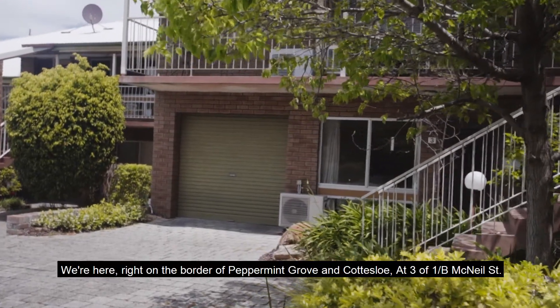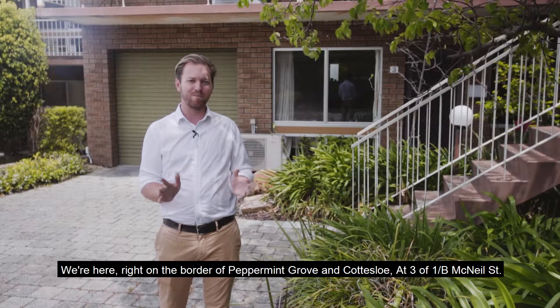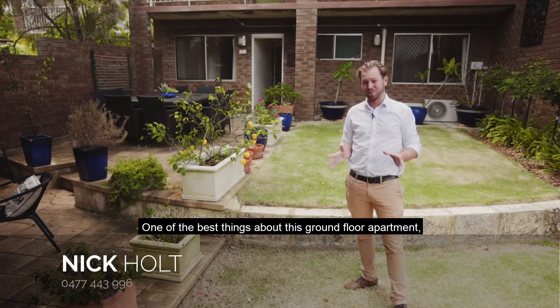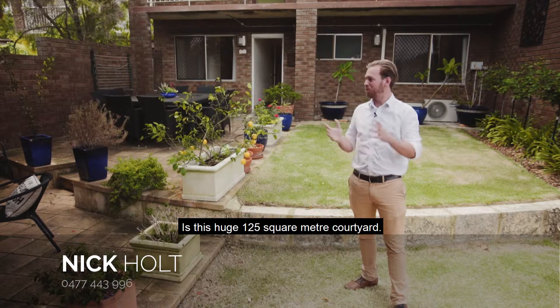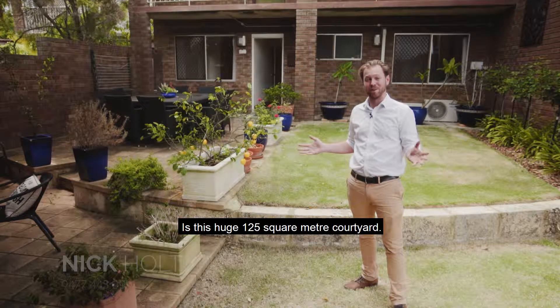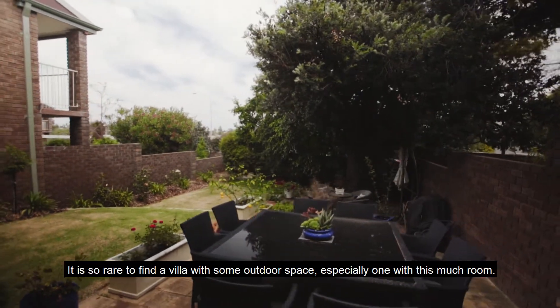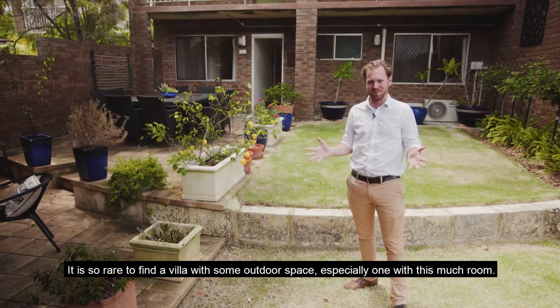We're here right on the border of Peppermint Grove and Cottesloe at 3 of 1B McNeil Street. One of the best things about this ground-floor apartment is this huge 125 square metre courtyard. It is so rare to find a villa with some outdoor space, especially one with this much room.